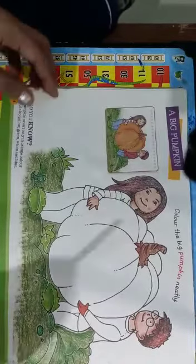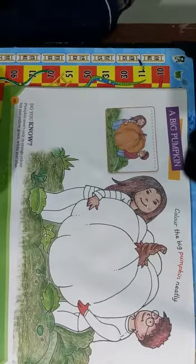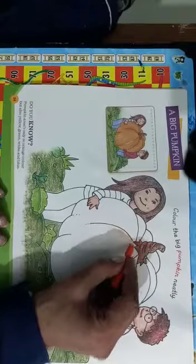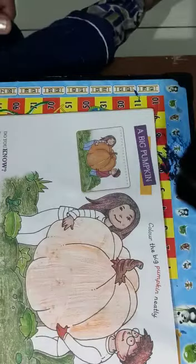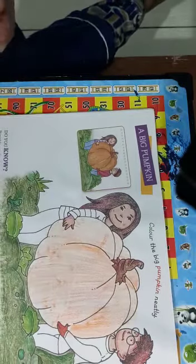So let us start. First of all, brown color and orange color — pumpkin coloring aapko aise karna hai as a shading. See, aapko aise color karna hai outline ke andar and then color fill karo, okay.